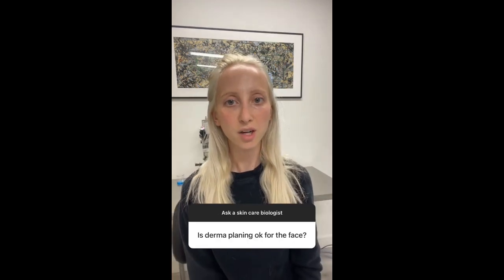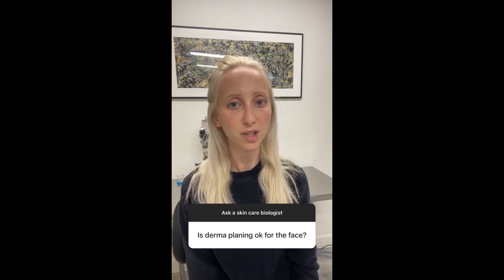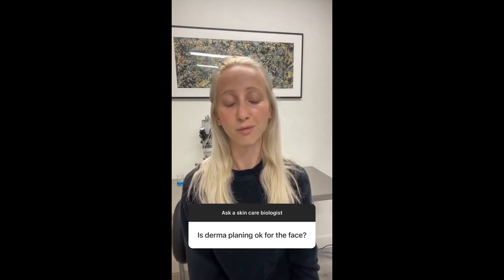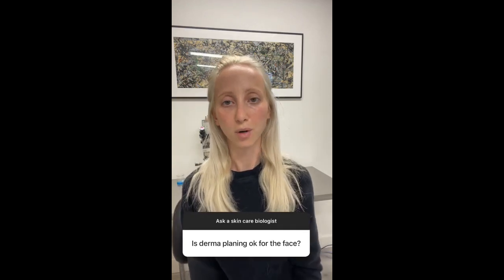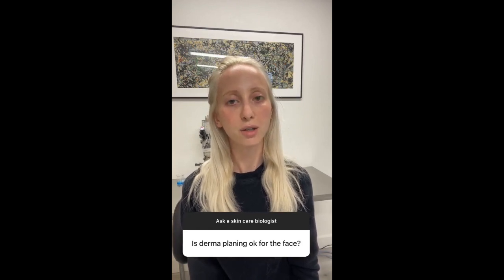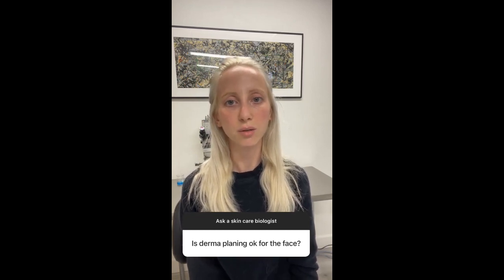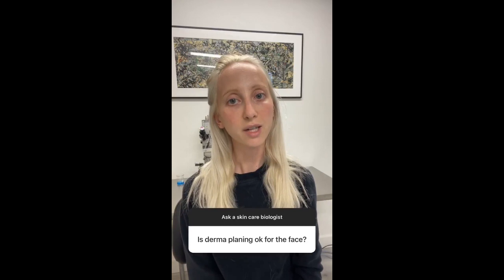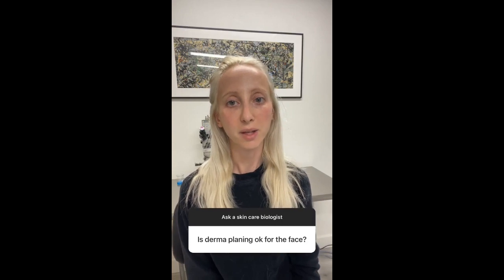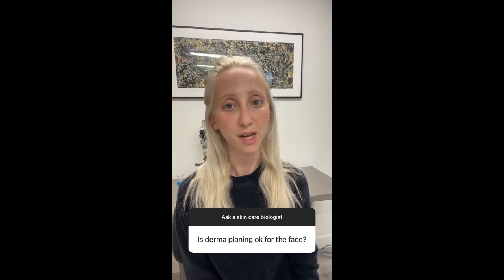Dermaplaning is a skincare method I'm not a fan of. It involves the physical removal of skin cells for exfoliation, but unlike chemical exfoliation — which is very exact — this is very sloppy and involves scraping your skin with a blade. It is not safe. You're going to put yourself at risk for micro-lacerations, cuts, and scar formation, and you can do permanent damage. The only exfoliation I believe is okay for anti-aging purposes is AHA, PHA, and BHA chemical exfoliation, because it's exact and won't cause this kind of damage.